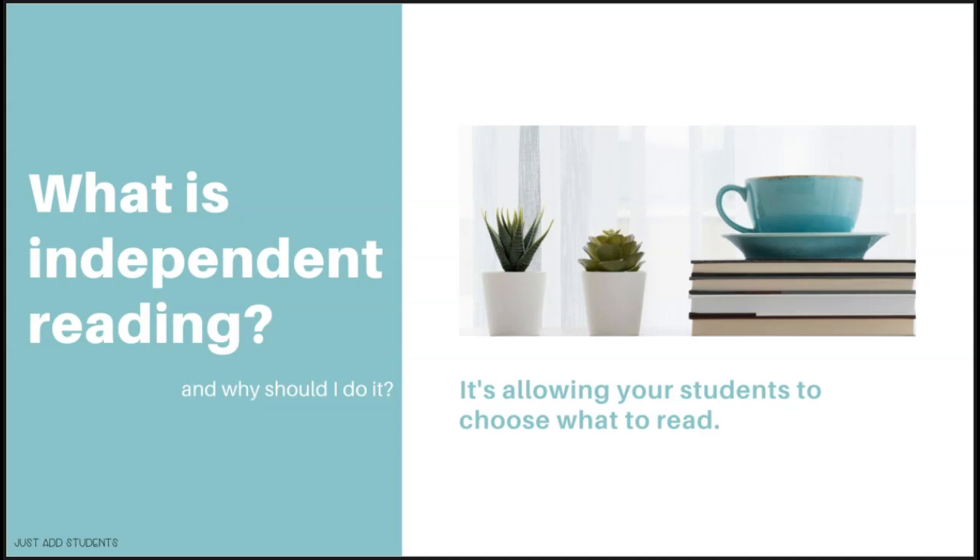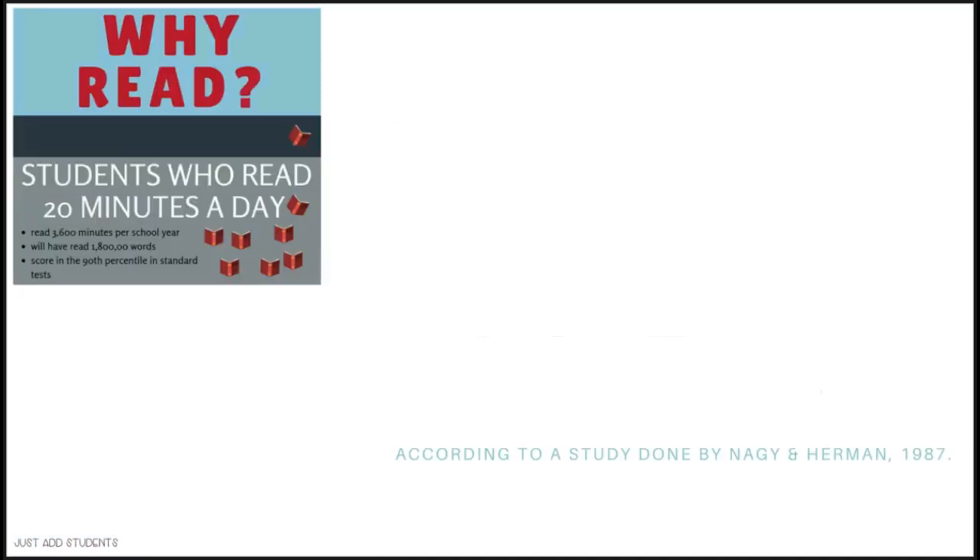Personally, I feel like as adults when we read for pleasure and we enjoy reading, we read whatever we want and from a wide variety of genres and types of texts. So I think you should allow your students to read anything they like. You can give them some guidance, and we'll talk about that in a minute, about helping your students expand their reading choices.